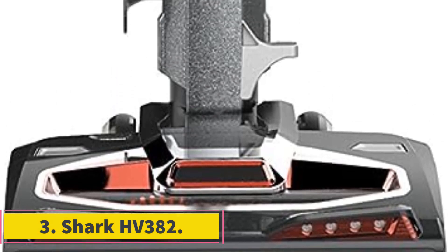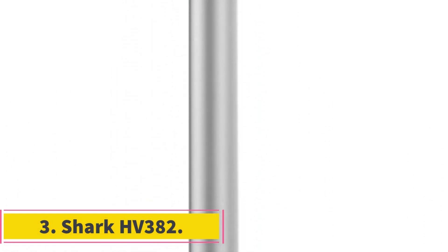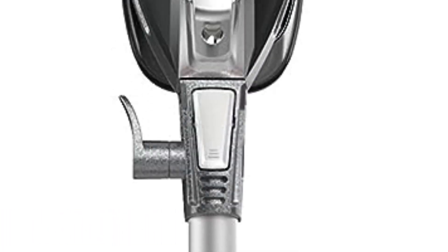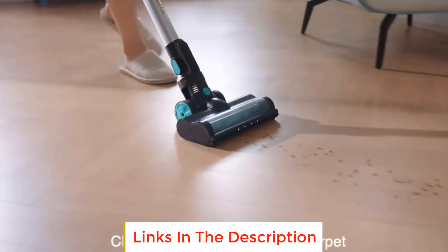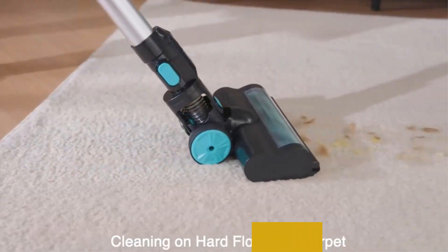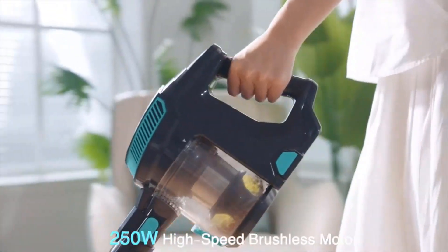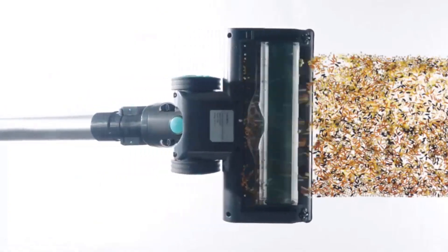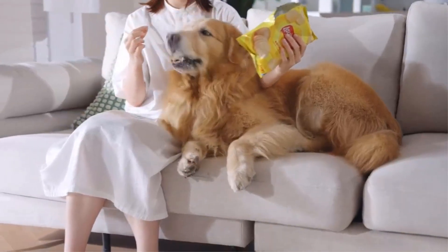Number 3: Shark HV382. The Shark HV382 vacuum cleaner is an innovative and versatile cleaning tool that incorporates advanced features to efficiently clean various surfaces in your home. One of its standout features is the DuoClean technology, which employs a dual brush roll system. This technology enables the vacuum to perform a deep and thorough cleaning of carpets by agitating and lifting dirt, while simultaneously engaging directly with floors to leave them looking polished and spotless.